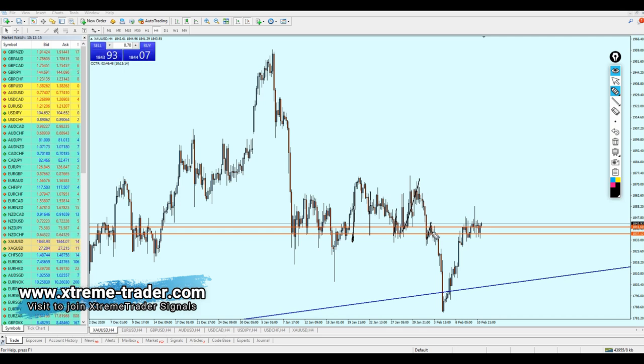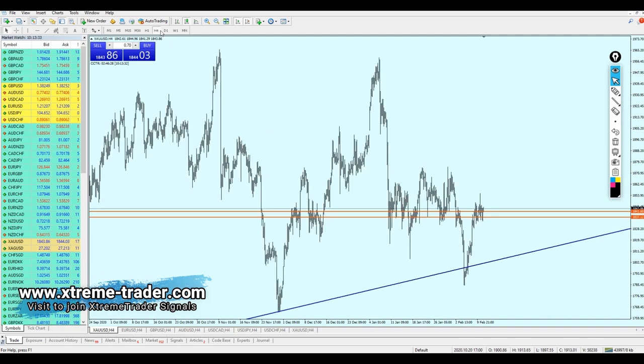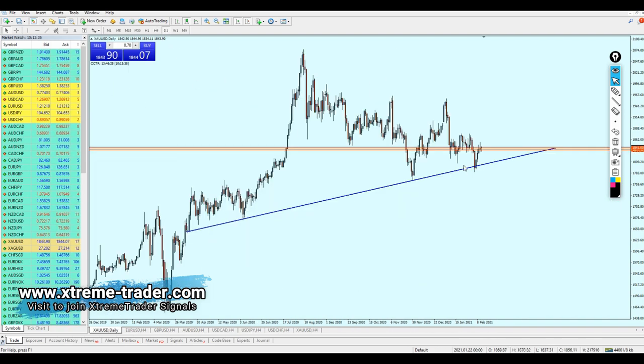Every time the pair reached that level it reversed — here, there, and right here as well. Even when the pair went below the support zone, within just a few days it went back up again. This tells us that gold is actually facing massive resistance at that support. The support is very strong and gold has not been able to break out from that level.